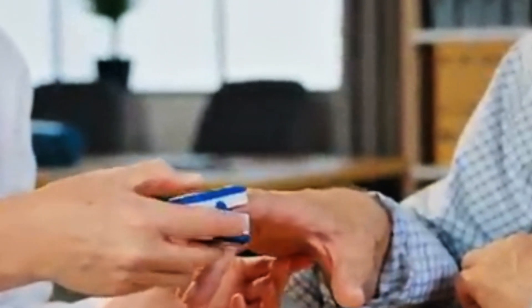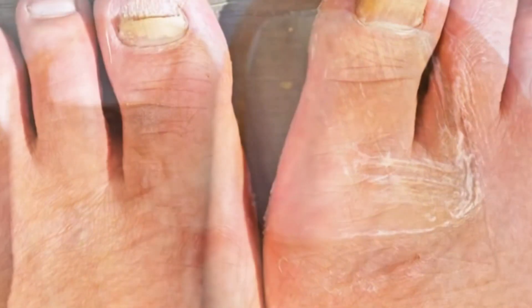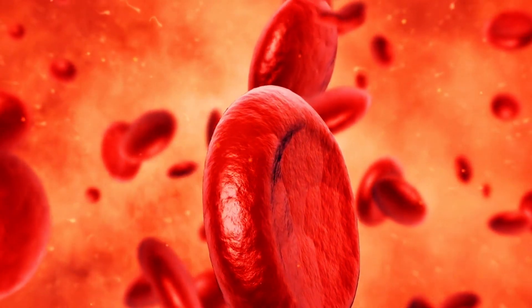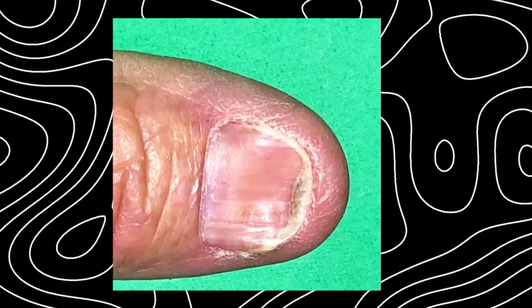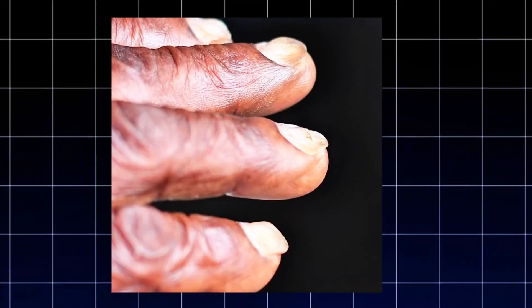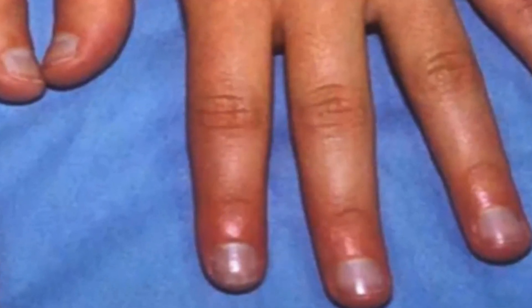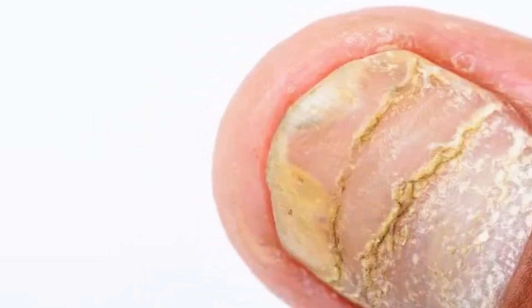The texture of your nails is another important indicator of potential health problems. If your nails develop ripples or pits on their surface, it could be an early sign of psoriasis or inflammatory arthritis. Psoriasis is a chronic skin condition that causes skin cells to build up, forming scales and itchy, dry patches. In some cases, this condition also affects the nails, leading to pitting and discoloration, often with a reddish-brown appearance beneath the nail. Inflammatory arthritis, such as rheumatoid arthritis, can also cause similar nail changes. If you notice rippling or pitting along with joint pain or swelling, it's a good idea to consult a healthcare provider for further assessment.